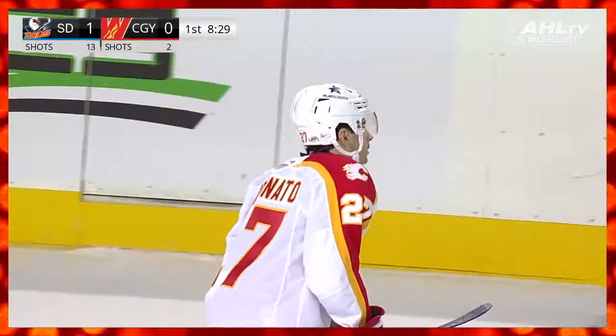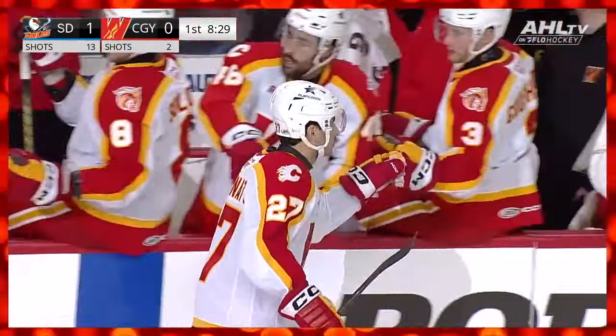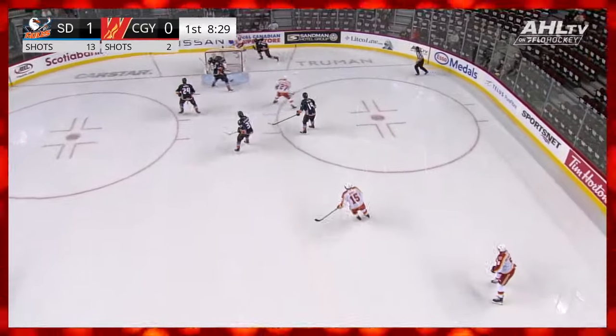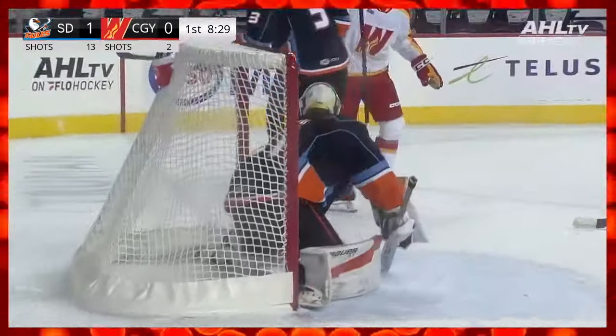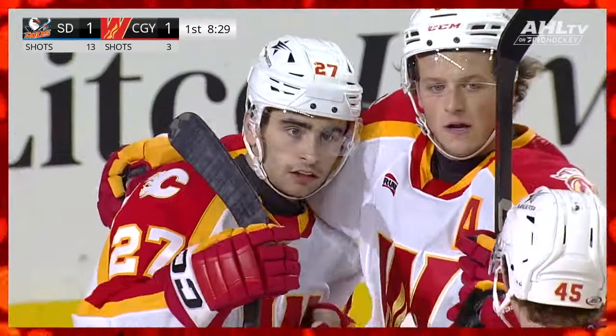There are a lot of nice plays there. Dryden Hunt in the corner with a nice little one-handed drop pass to make sure Coronado can win that race, because Hunt knew he was in a battle. Then Coronado zips it around, it finds its way around the net. Sam Morton doing a bunch of good work down low, and this sneaky back-against-the-grain pass — Klung had no idea this puck was coming. That thing was in the back of the net in a hurry. And Matt Coronado is on the board.